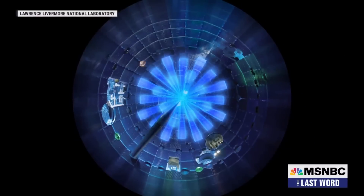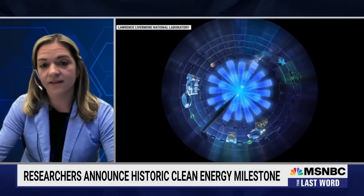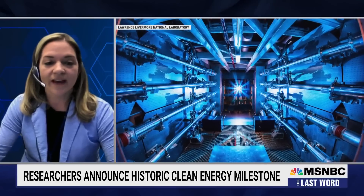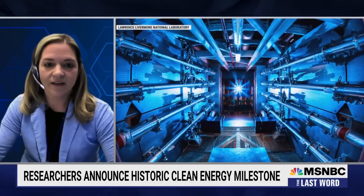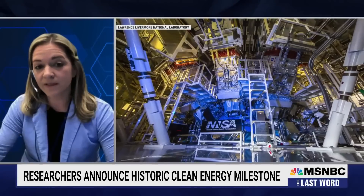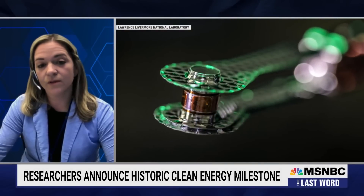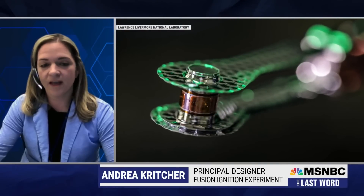We create a hot x-ray bath inside of that cylinder — it's about 3 million degrees. That x-ray bath explodes the outside of a BB-sized capsule, which holds the fusion fuel. This accelerates the fusion fuel inwardly in an implosion, so it's a rocket-like effect.